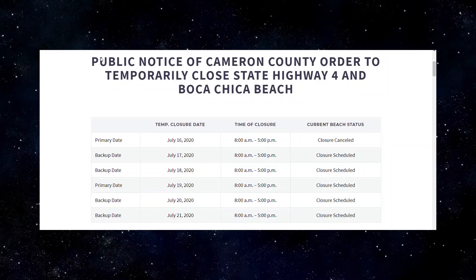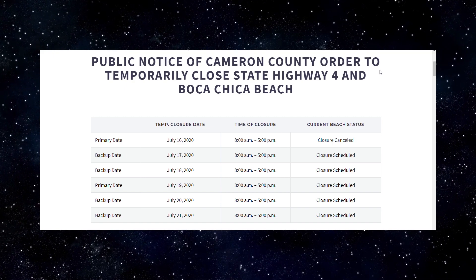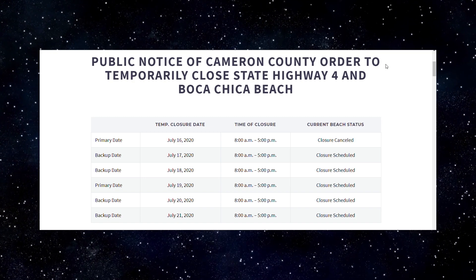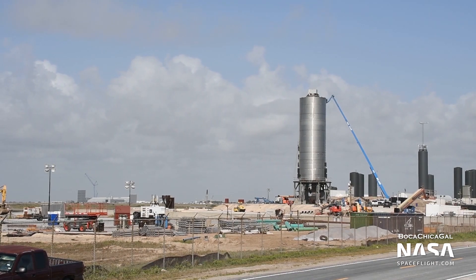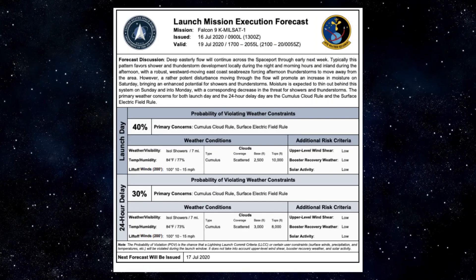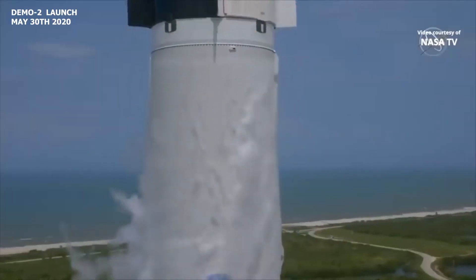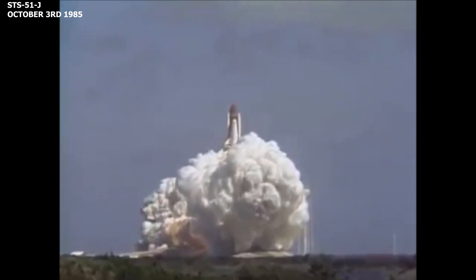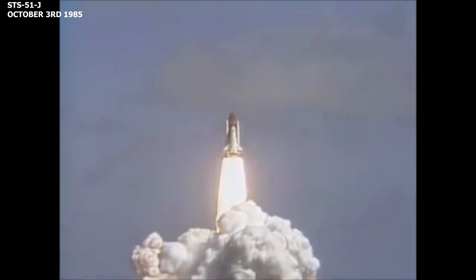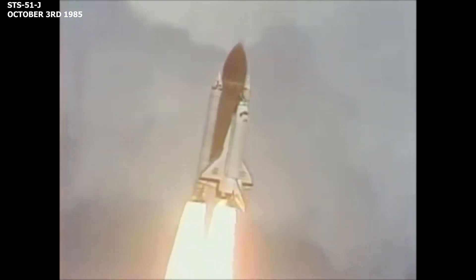It now looks like SpaceX is targeting this weekend for static fire tests with SN5. If static fire tests are successful, then the company is expected to proceed to the 150-meter hop test. Meanwhile, in terms of Falcon 9 launches, if SpaceX is able to launch NASIS II by July 23rd, the company will secure the record for the fastest turnaround time of an orbital class reusable launch vehicle. The record is currently held by Space Shuttle Atlantis for the turnaround time between STS-51J and STS-61B, from launch to launch — 54 days.